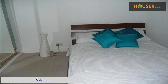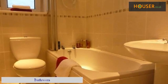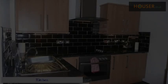Living room. Bedroom. Bathroom. Kitchen.